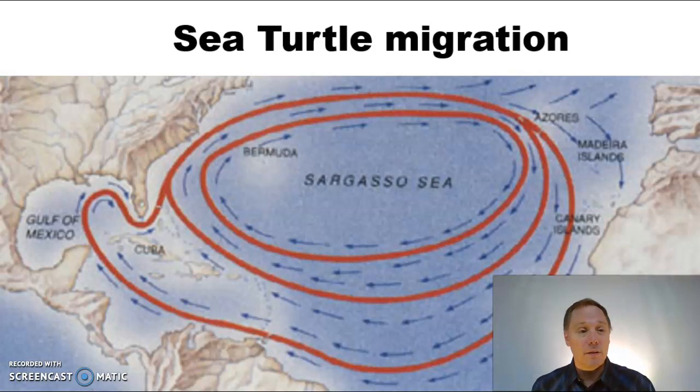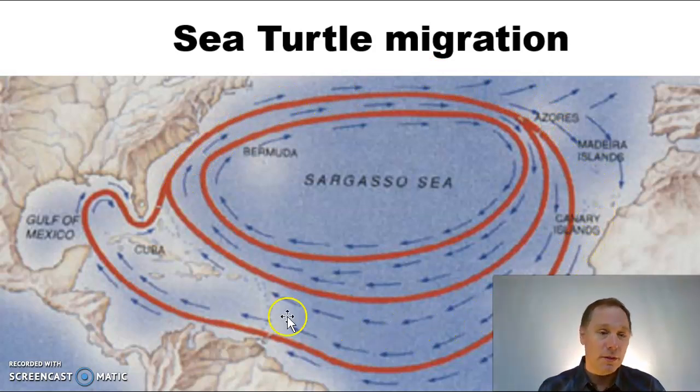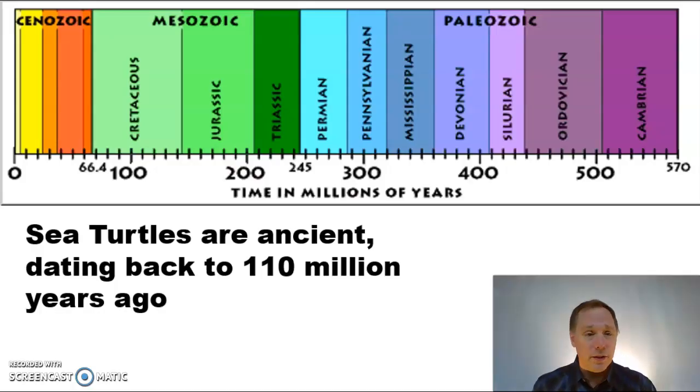Sea turtles have this amazing migration where they go all the way from the Americas all the way over to Africa, across the ocean, and back. Some scientists speculate that they've been doing this for so long ever since Pangea broke apart. As far as we can tell, sea turtles are ancient — they've been swimming around since 110 million years ago. That puts you back in the Cretaceous period, the time of the dinosaurs.